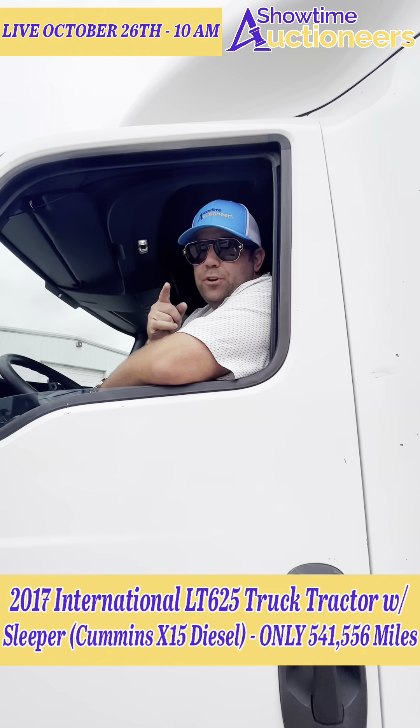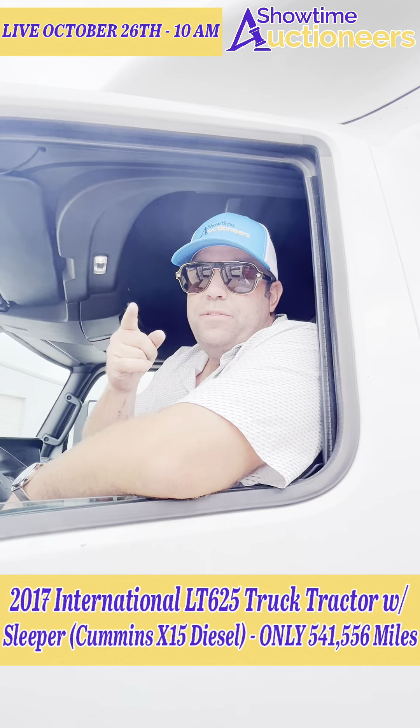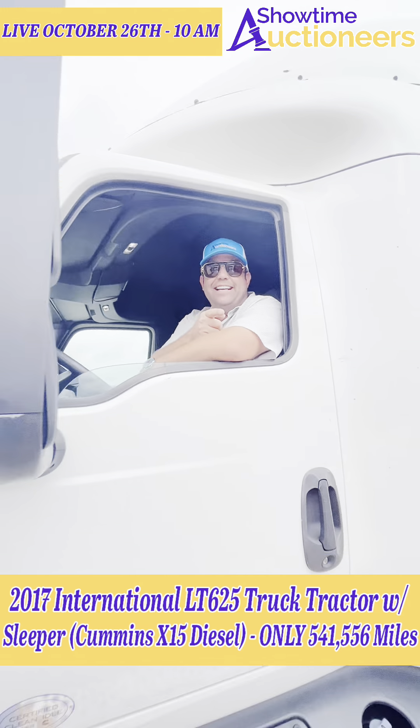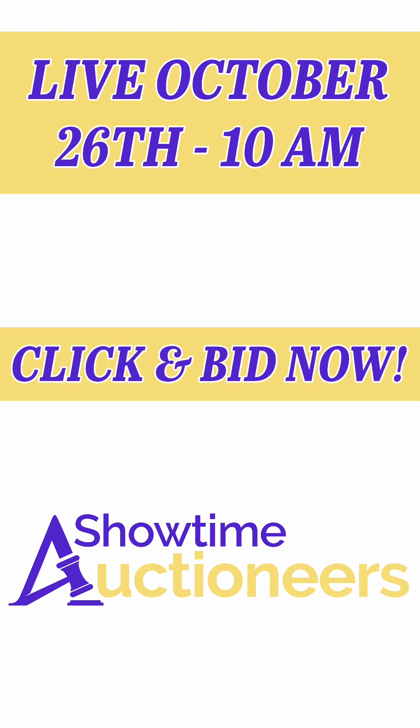Let me show you this truck — this is a 2017 International, and it's a nice one. It's clean, clean, clean. Look at this thing — 2017 LT625, got the big sleeper. Look at that room, the lights work, it all works, ready to go. Got the covers for the windows up top there, good clean bed, and your controls in the back right there on the truck.